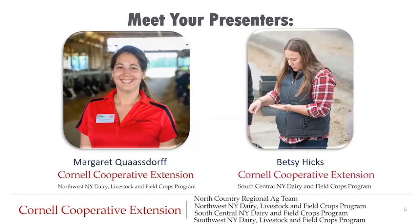Today's presenters are myself, Betsy Hicks, with the South Central New York Dairy and Field Crops Program, and Margaret Quasdorf with the Northwest New York Dairy, Livestock, and Field Crops Program. Both of us are dairy specialists within our respective areas. We want to remind everyone that we are not veterinarians, and the materials presented are for educational purposes. We strongly encourage all farms to have a veterinary-client-patient relationship, and that you consult your veterinarian as the need arises.